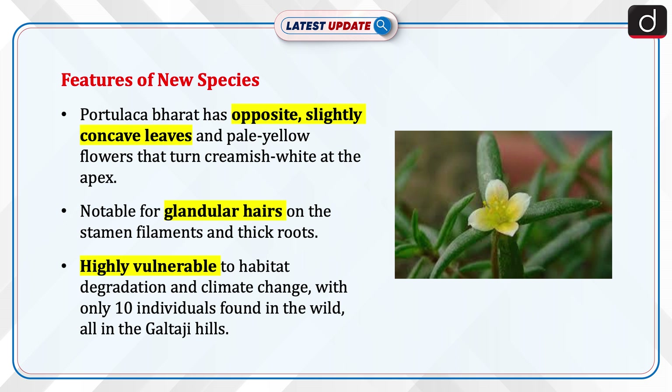Now let's discuss the features of the new species. The plant has opposite and slightly concave leaves, along with pale yellow flowers that turn creamish white at the apex. The species is notable for its glandular hairs on the stamen filaments and thick roots. It is highly vulnerable to habitat degradation and climate change, with only 10 individuals found in the wild, all located in the Galtazi Hills.